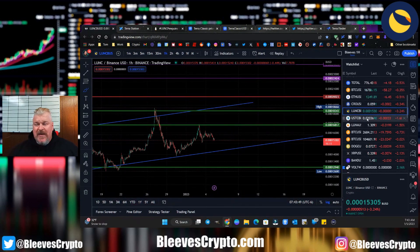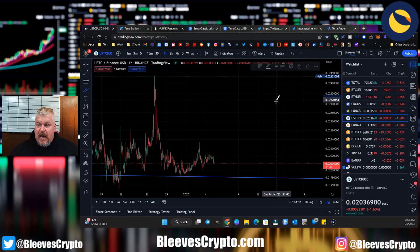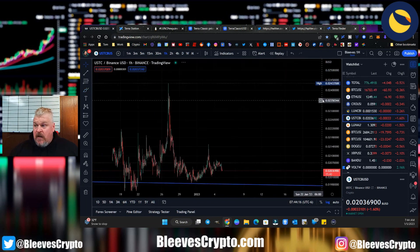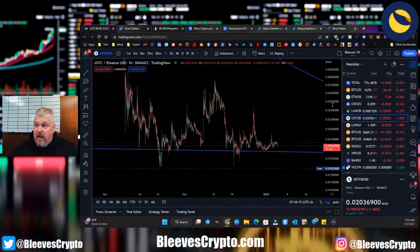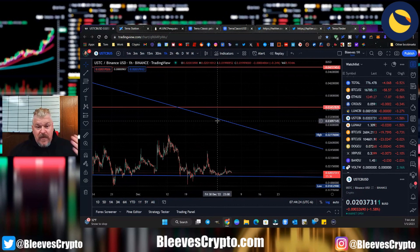One of the things coming down the pipe is a repegging — and it's coming sooner rather than later. I believe Classy Crypto today at 4 PM central time is going to be having an interview and they're going to be talking about USTC repegging. Once we start to get some clarity and information about what's going on, all of this gigantic pump that I said is coming for USTC — that's going to happen.